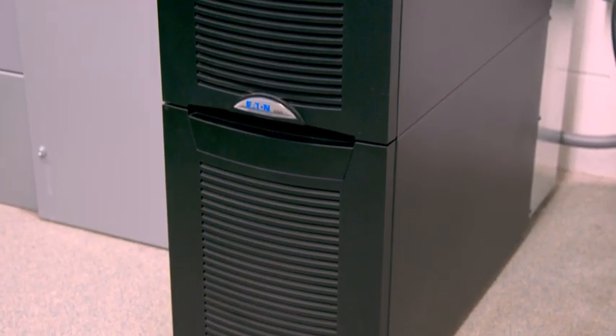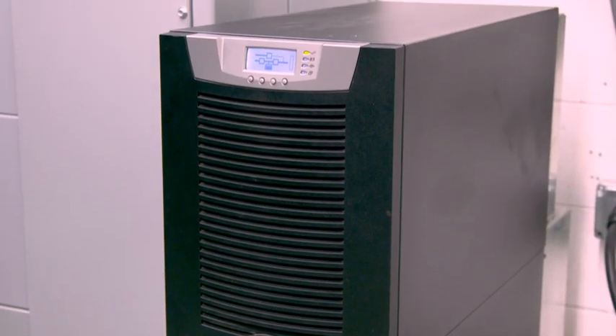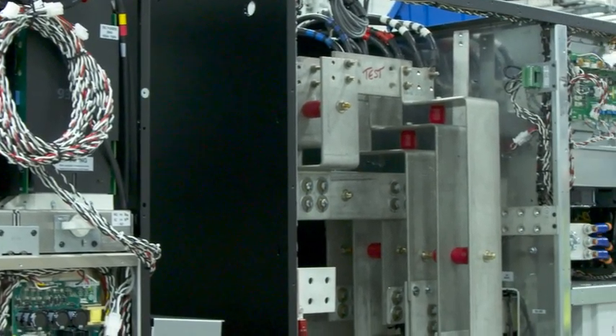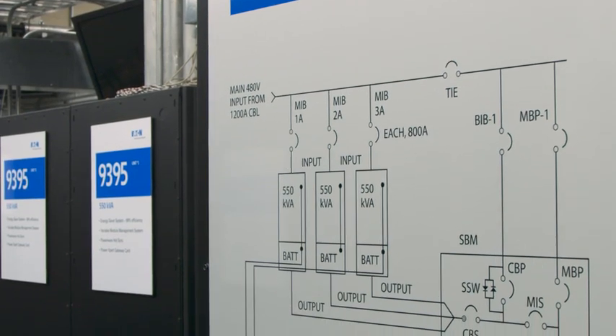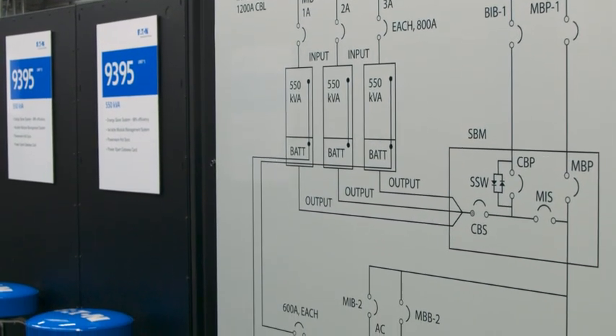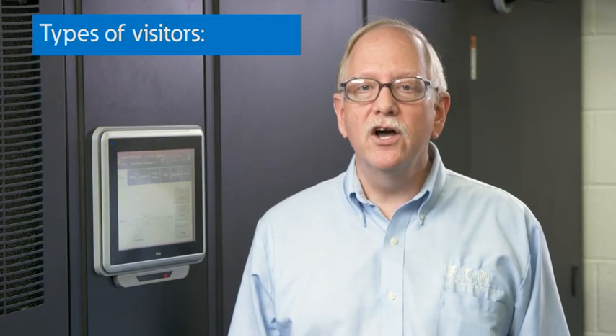In this demonstration center, we provide visitors with the opportunity to get some hands-on time with UPS systems. In here, we have a variety of real, working UPS systems from as small as 10 kVA to as large as 1.5 megawatts. All are equipped with battery systems, load banks for stress testing, and remote communication capabilities just like you would find in a real-world data center or hospital.